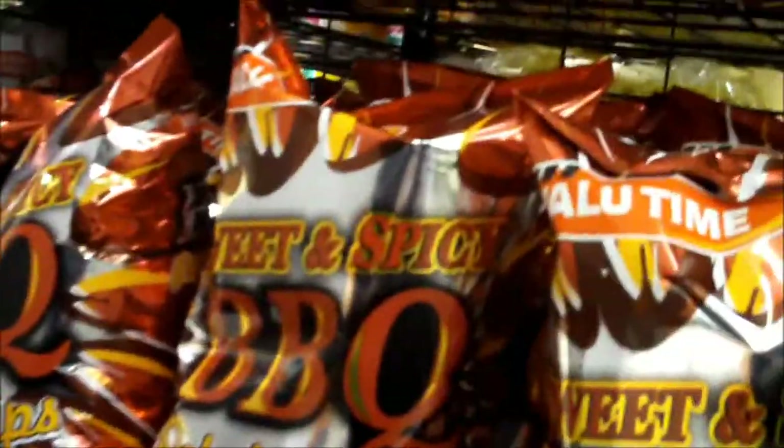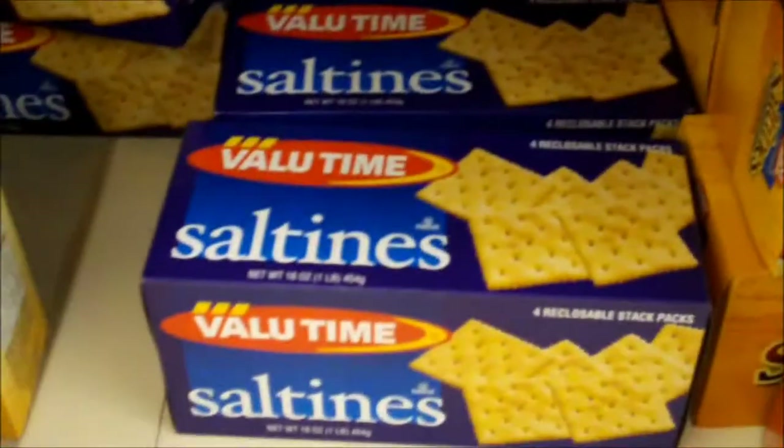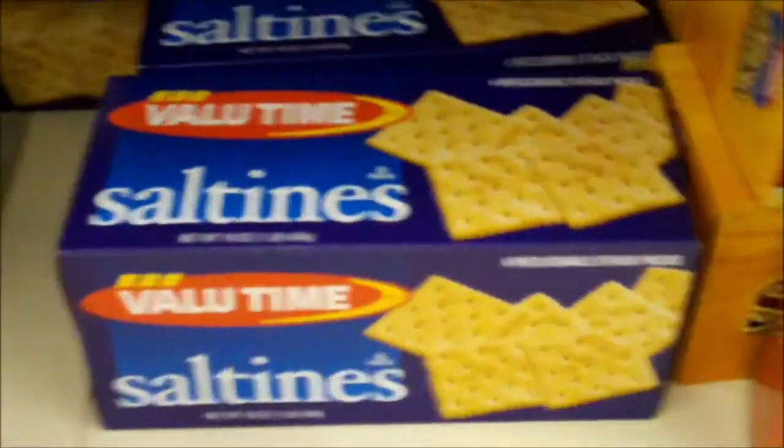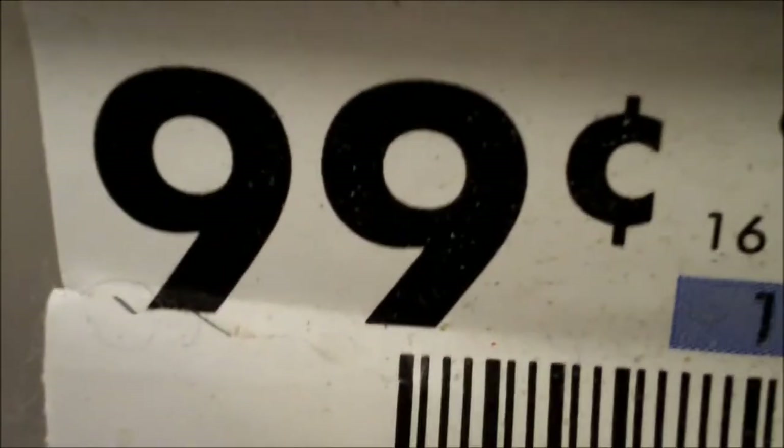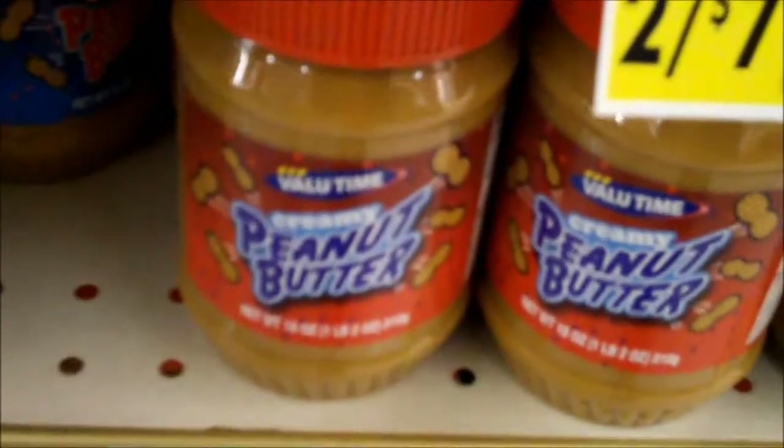We can always try generic. They could be these cheap generic saltine crackers — just 39 cents. Just put this on top of your crackers.